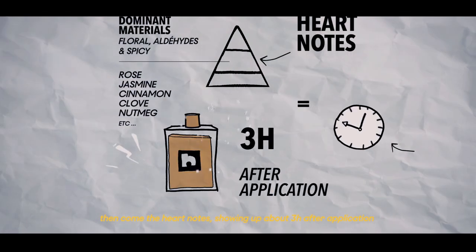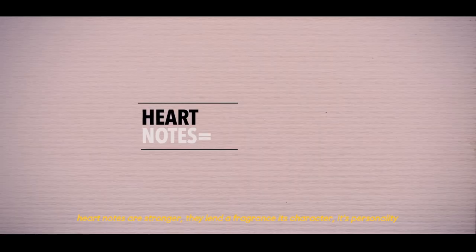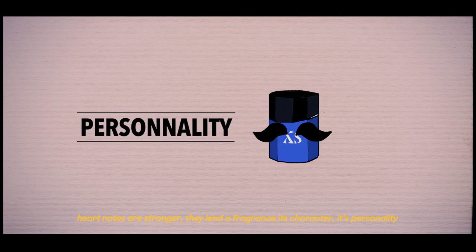Then come the Heart Notes, three hours strong after application. Heart Notes are stronger — they lend a fragrance its character, its personality.